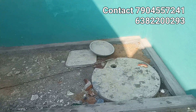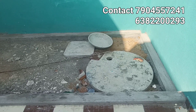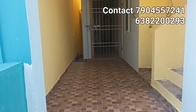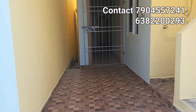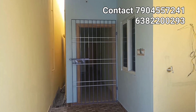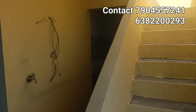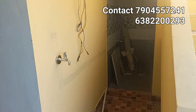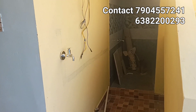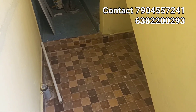You can open it. Let's look at the property to the right side. You can use the common toilet. This is the property to the right side.